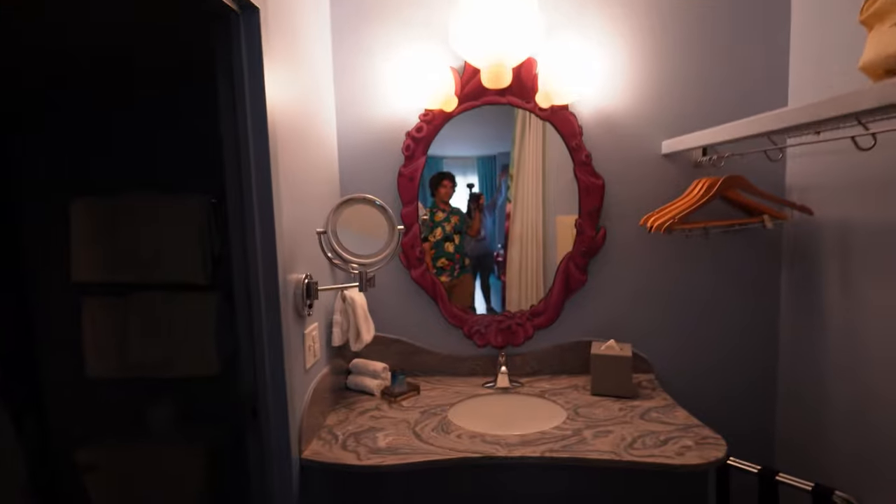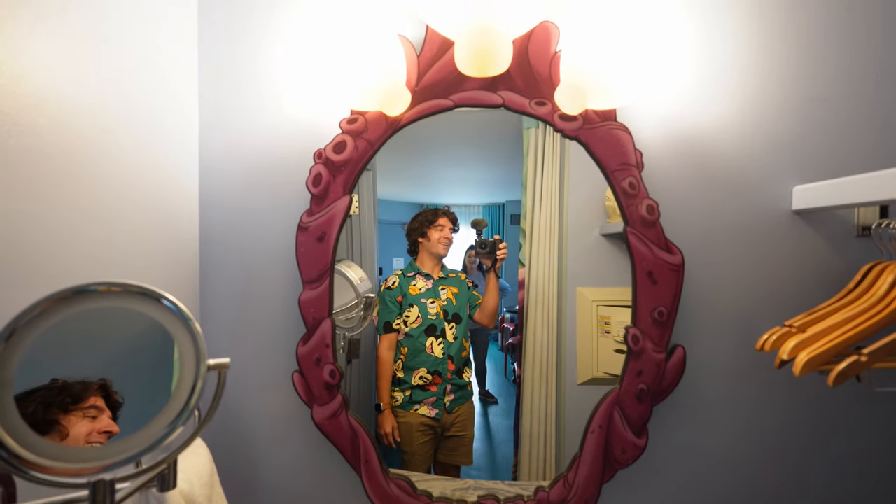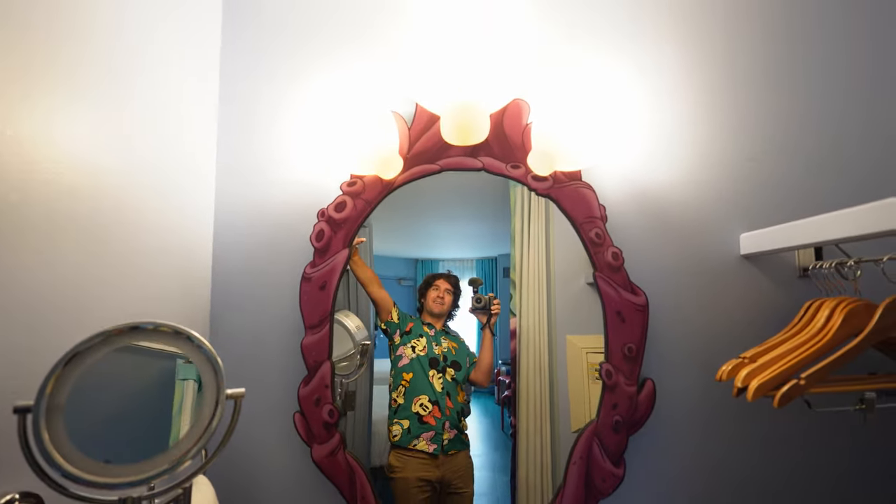I almost said the kitchen — this is not the kitchen. This is the bathroom here with a little vanity mirror with some shells.